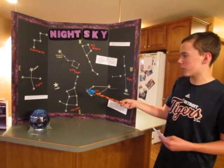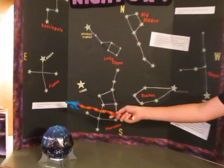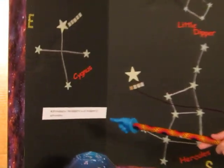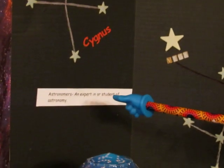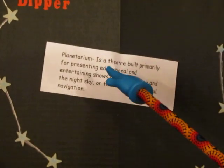The first thing we will be going over is the definitions. The first one we have is astronomers: an expert and or student of astronomy. The next one we have is constellation: a group of stars forming a pattern.